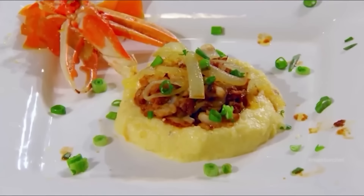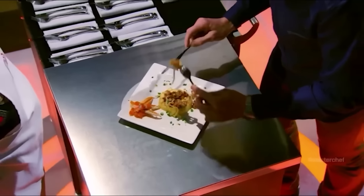Ramsay took one look at Sasha's dish before dropping one of the nastiest comments he's ever made: 'First of all, it looks like someone's pooped on the plate.' Not exactly the type of review you'd put up on the fridge. What was the star of this questionable show? Langoustine on top of cheese grits. It took a while to find it on the plate, but eventually Ramsay spotted it — and turns out Sasha might have bitten off a little more than she could chew.